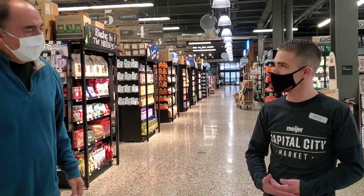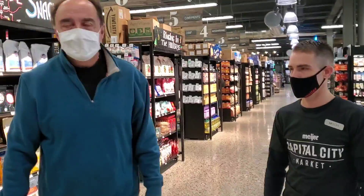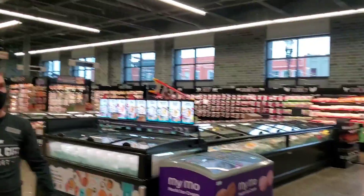Thanksgiving will be closed. Christmas Eve we'll close at 6, and Christmas Day will be closed as well. So get it done today or tomorrow. Another element I like over here is this on the wall.